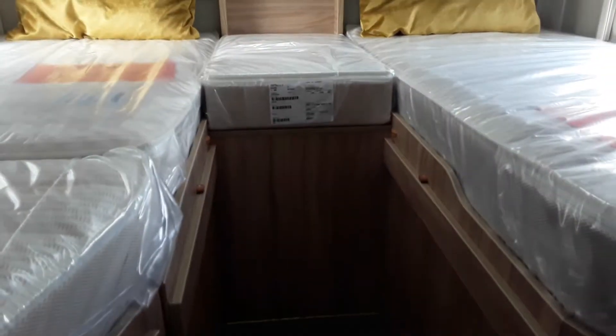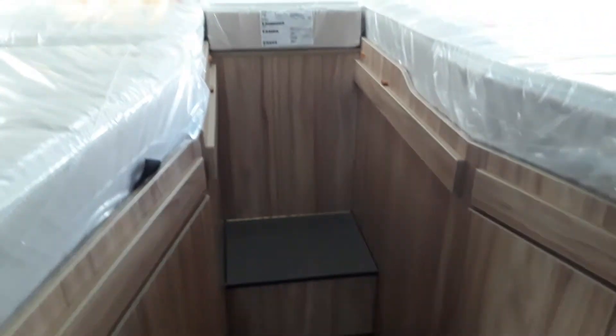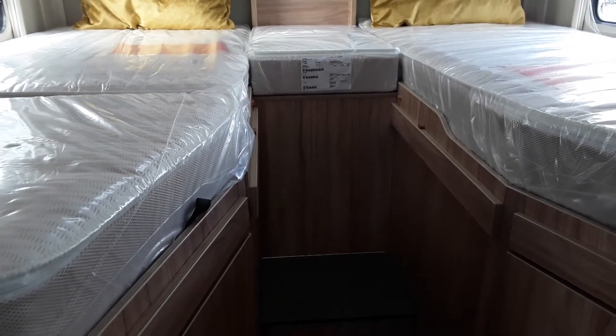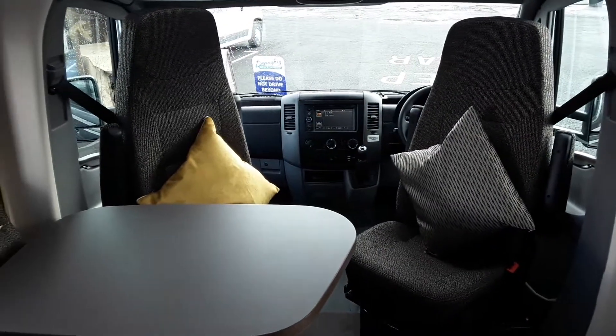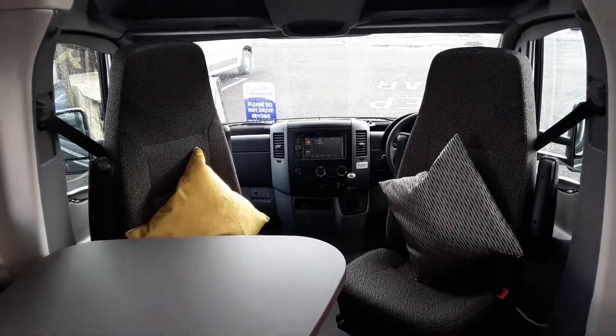Really good sized beds in the back. You're up a couple of steps which gives you the big garage for carrying your bikes and all that kind of stuff underneath. A really well finished Heimer, it has to be said. The 60th edition pack includes all that lovely exterior with the alloy wheels, the paint, the satellite system, the sat nav system, the radio. It really is very well finished. Well worth a look.